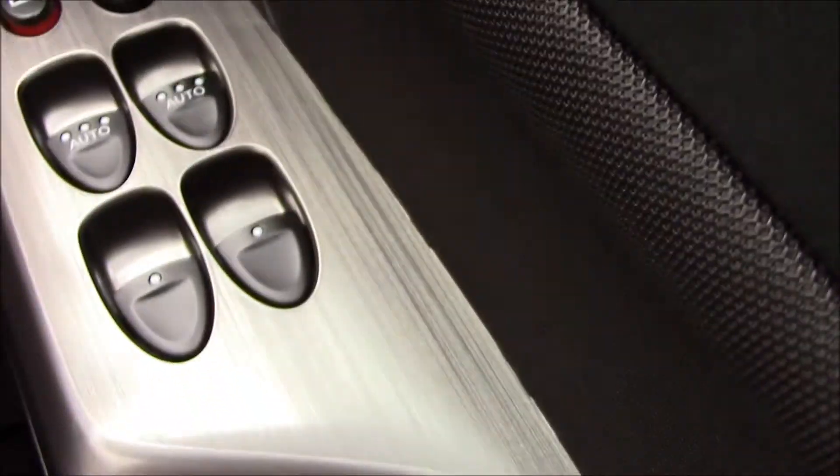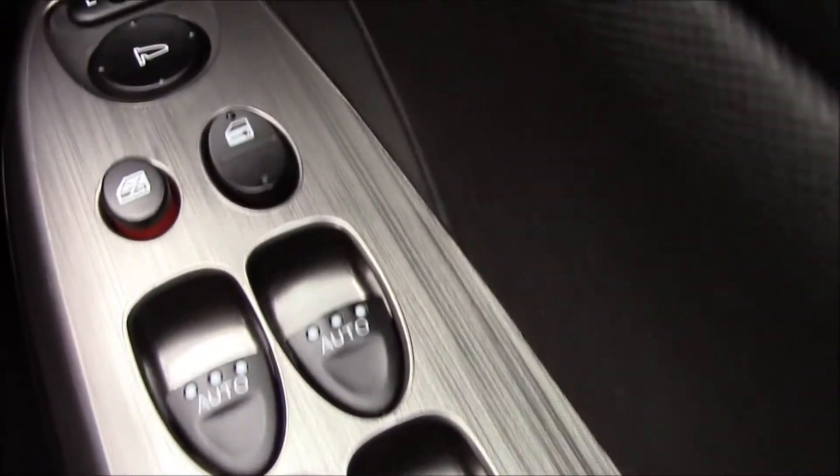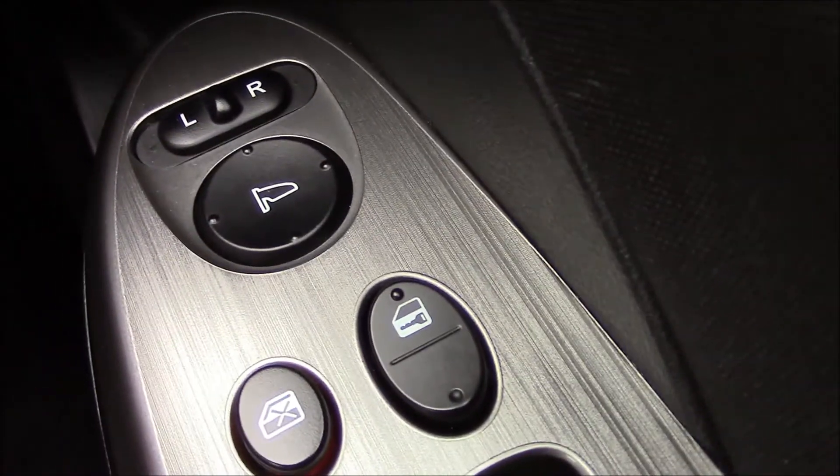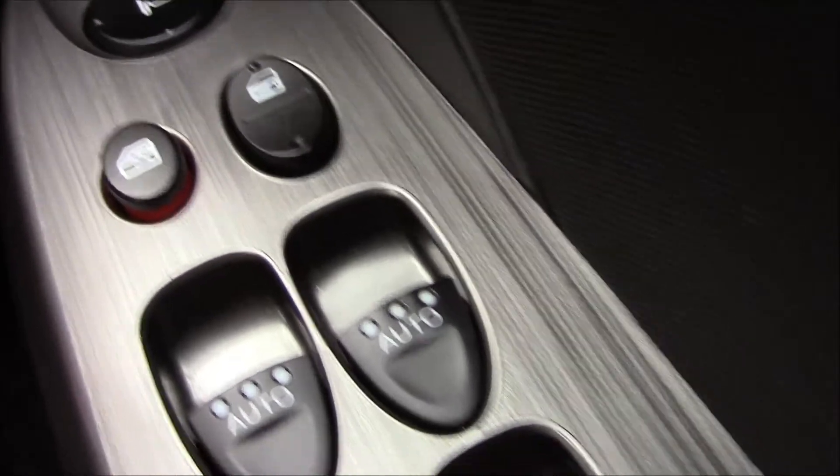The driver also has full control of all electric windows in the vehicle and electric wing mirrors. There are also child-proof rear door locks, which is really handy when traveling with small children.